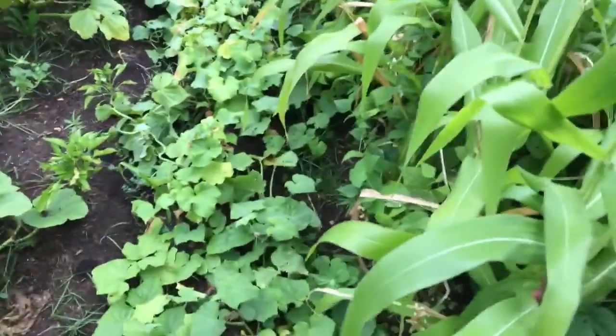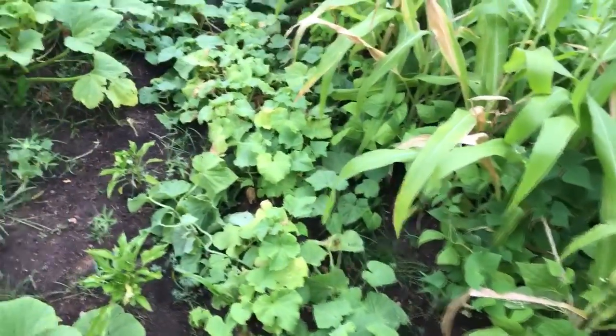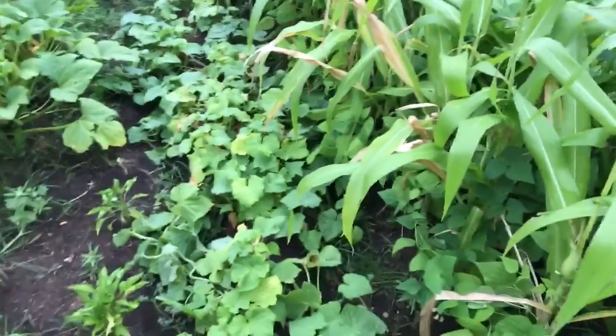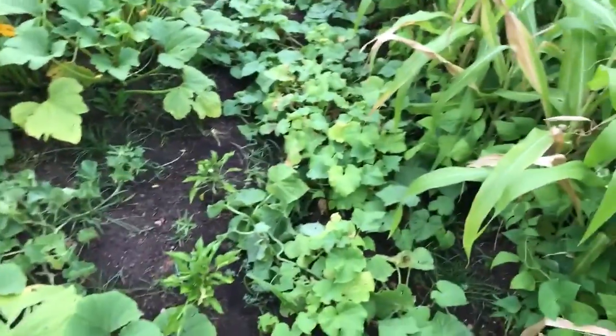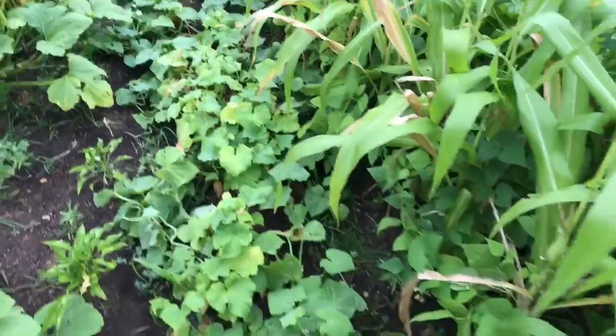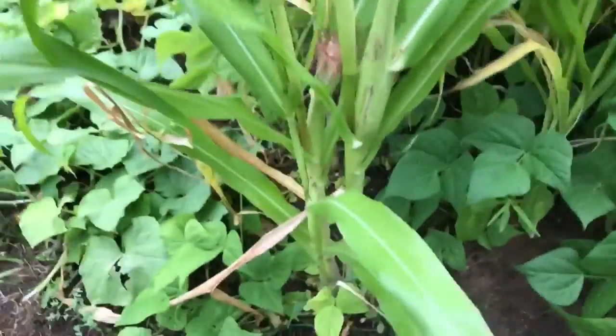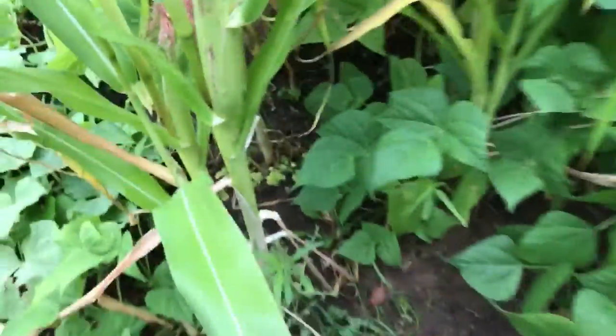Cucumbers — my mom came out to visit and she ended up making, I want to say, eight pints of bread and butter pickles. One of the cucumbers there — there's still some in there. I'm sure there's some today; I see one down there that's ready to be picked. And then we have the corn — we're finally getting ears, little tiny ears.